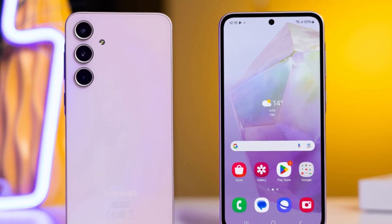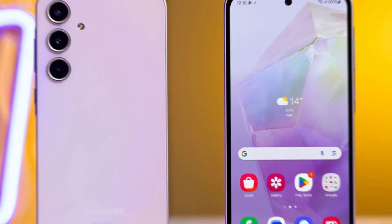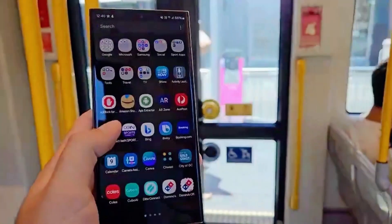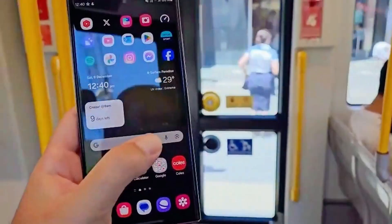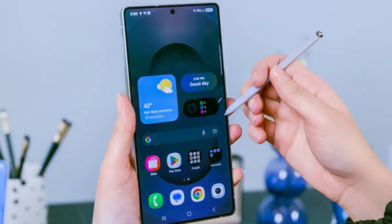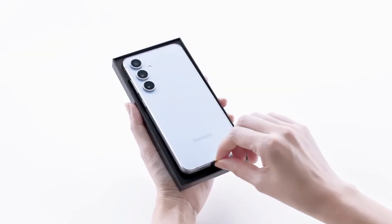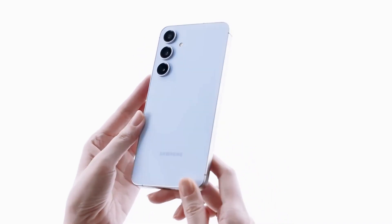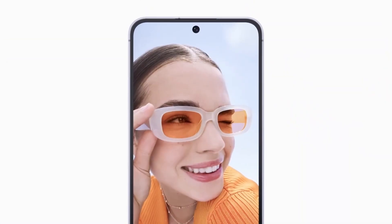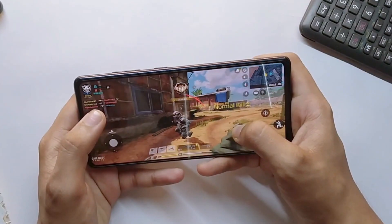Without expandable storage, buyers of the Galaxy A36 and Galaxy A56 will have to carefully choose between the two available storage options: 128GB and 256GB. While this may be enough for casual users, those who store a lot of media files, games, or high-resolution videos might quickly run out of space. With no microSD option, the only alternatives will be cloud-based solutions like Google Drive or OneDrive, or using USB external drives for backups. Cloud storage can be convenient, but it often requires a paid subscription for larger capacities, and it isn't always practical in areas with limited internet access.